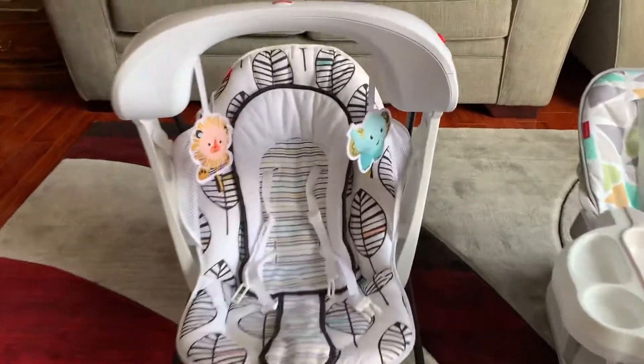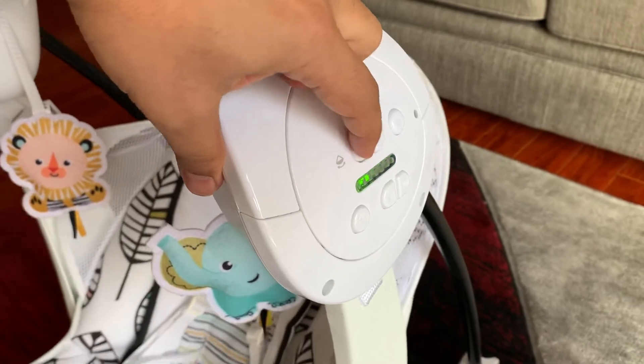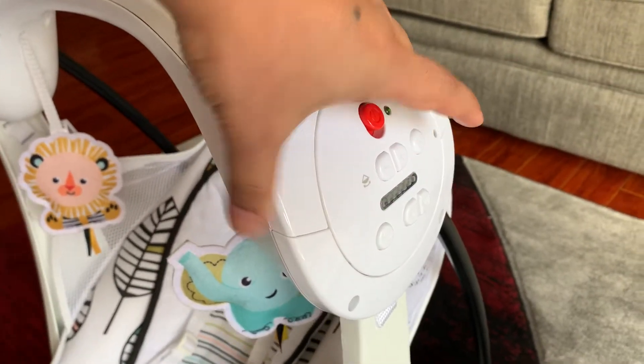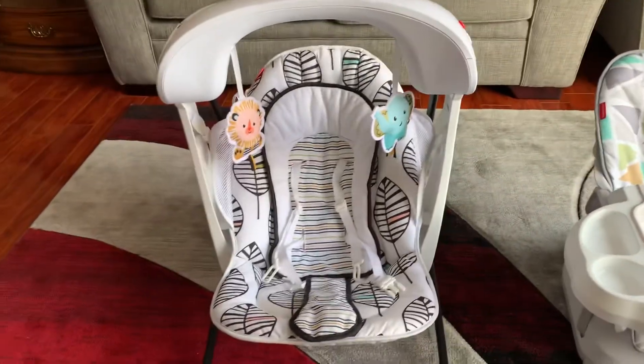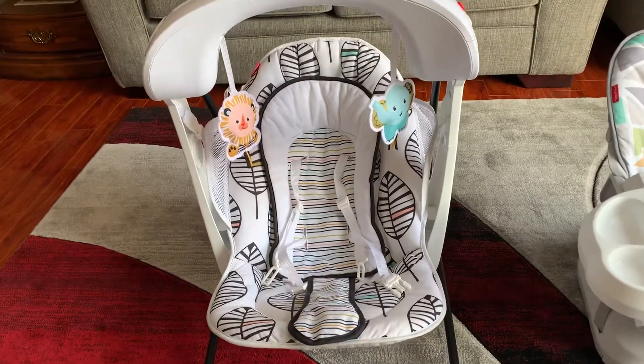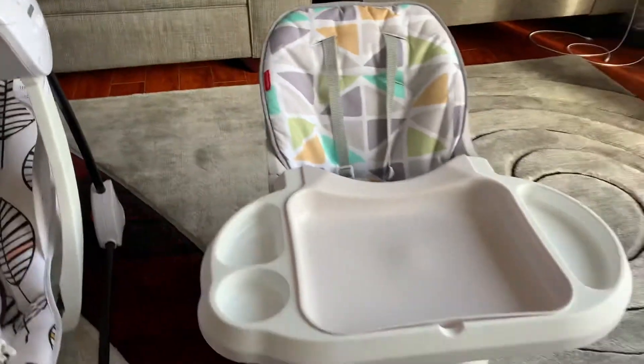There is also an option to make it vibrate. If you push this button, it will give a vibration massage. This is a very good product. Now here I have the other one.